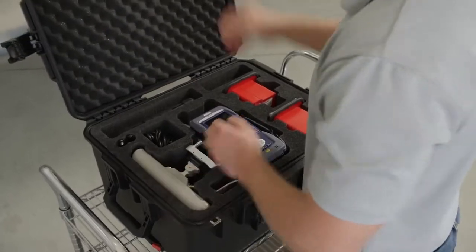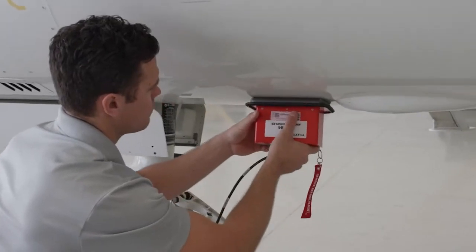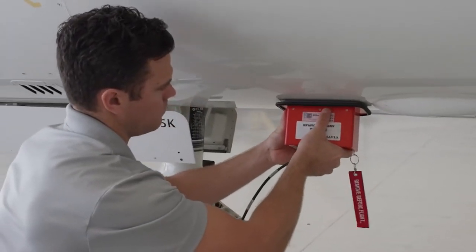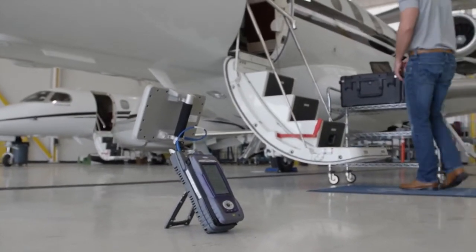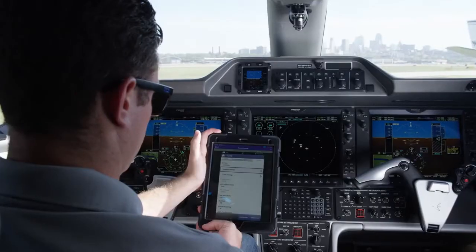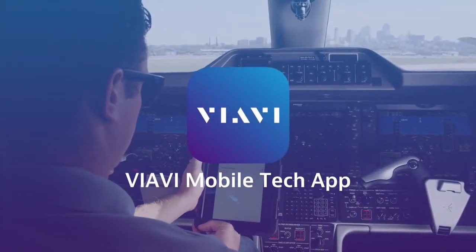After determining the test requirements, the technician has a variety of methods to connect to the system under test. Antenna couplers provide a convenient way to control radiated testing. Tests can also be performed over the air or by direct connect. Control of the test set is handled via the built-in touch screen or on your mobile device from inside the cockpit using the VIAVI mobile tech app.